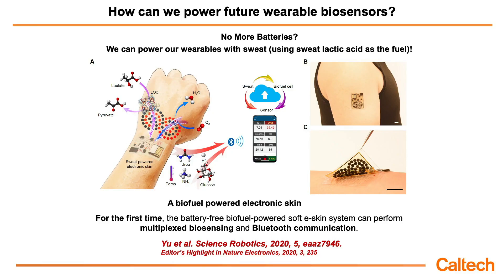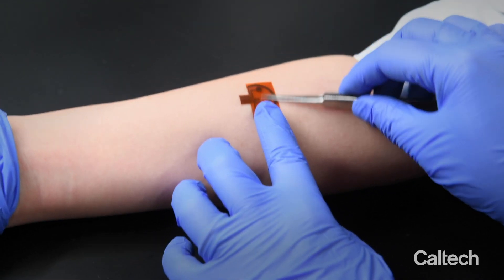Very recently, we proposed a biofuel cell-powered electronic skin which can be entirely powered by human sweat. This type of biofuel cell integrated on the electronic skin can catalyze lactic acid oxidation and generate electricity. Through material innovation, we can actually achieve several milliwatts per centimeter squared. Such high power is record-breaking and sufficient to power multiple biosensors, electronic circuitry, and Bluetooth-based wireless communication. This multiplex wearable sensor can be fully powered by sweat without needing a battery.